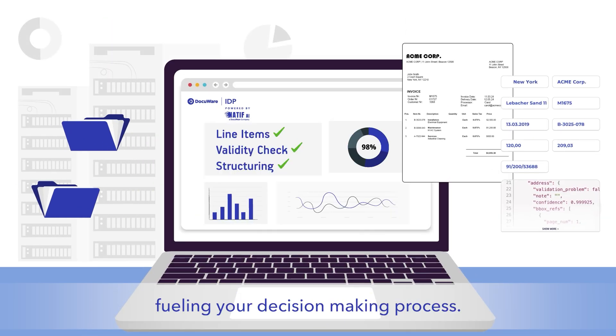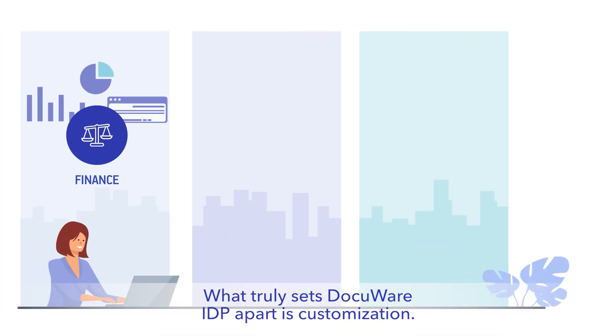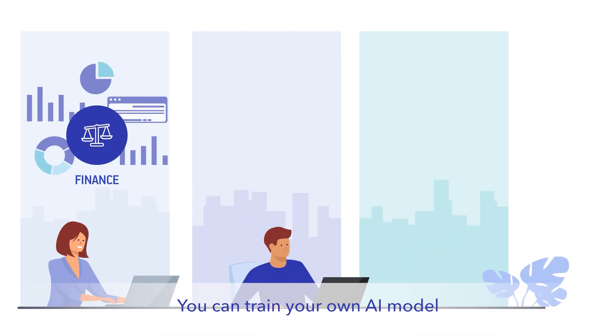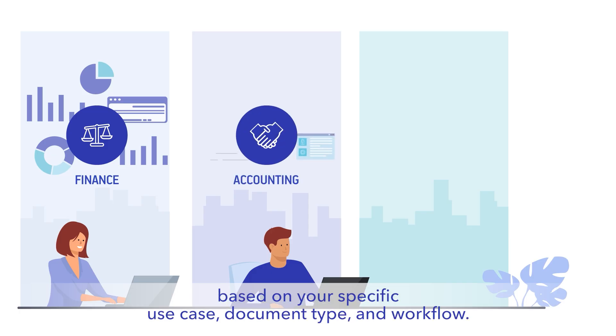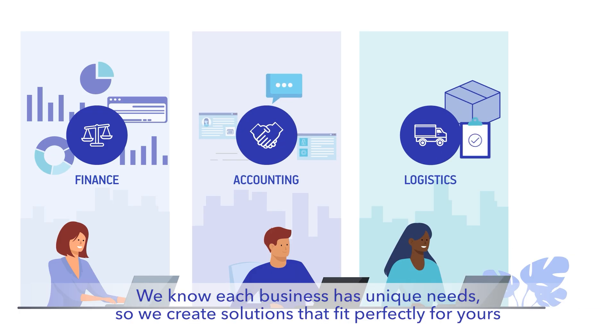Our extraction feature unlocks valuable data, fueling your decision-making process. What truly sets DocuWare IDP apart is customization — you can train your own AI model based on your specific use case, document type, and workflow. We know each business has unique needs, so we create solutions that fit perfectly for yours.